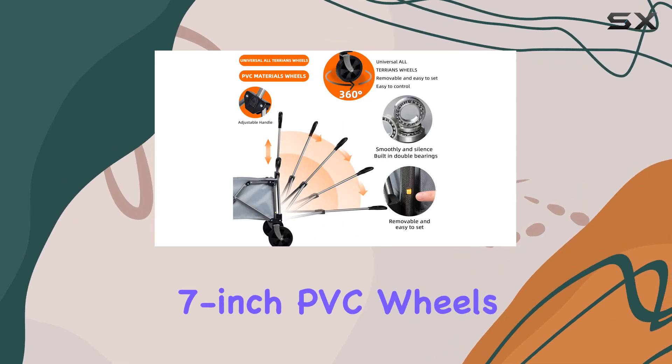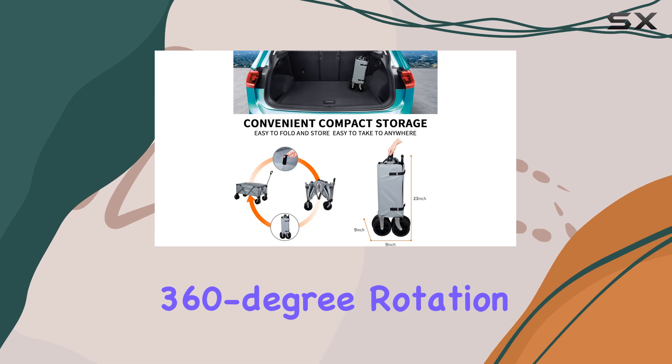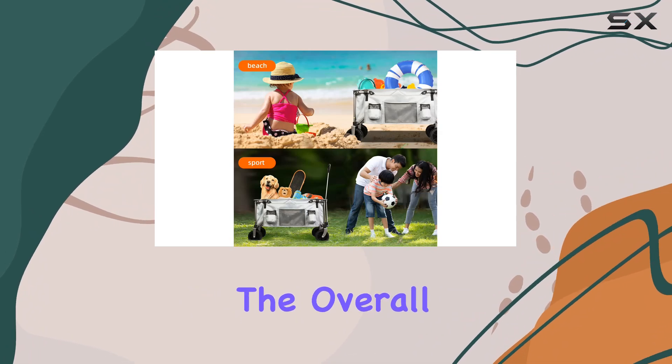The all-terrain 7-inch PVC wheels are surprisingly quiet, and the 360-degree rotation on the front wheels makes maneuvering around obstacles a breeze. The adjustable handle also adds to the overall ease of use.